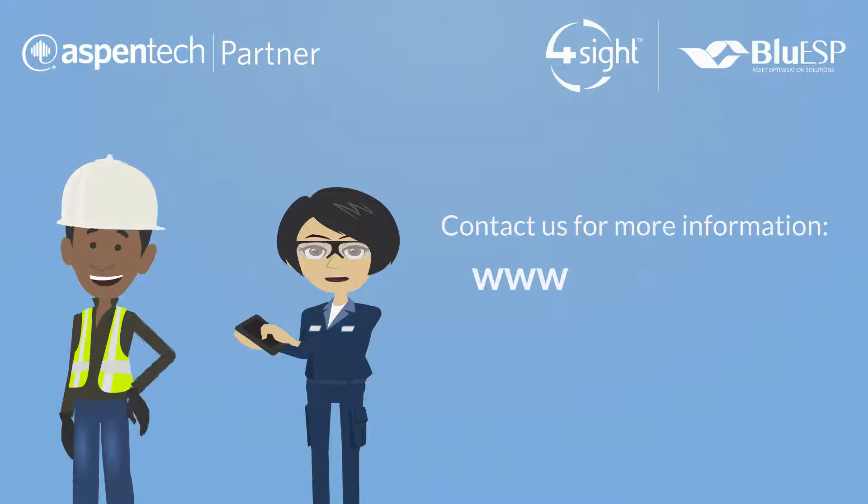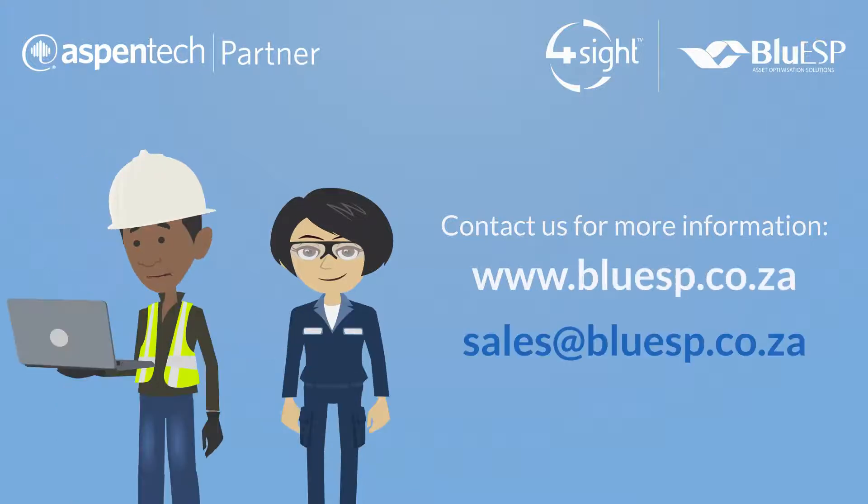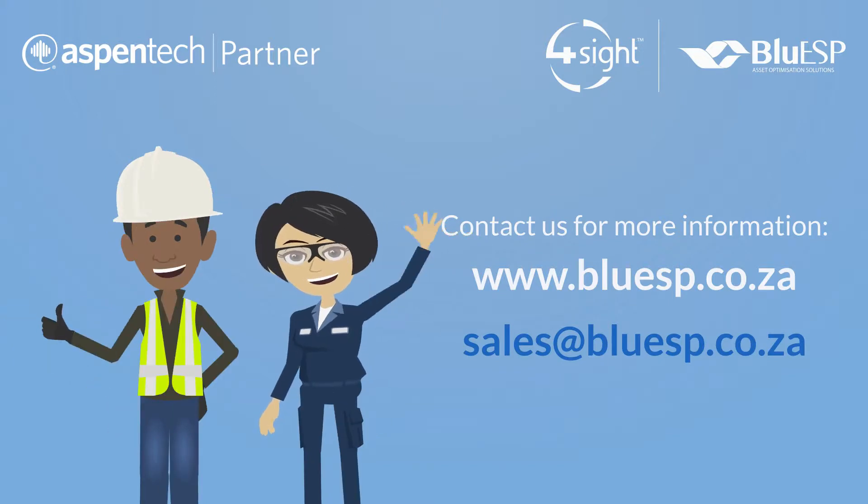Contact us today for more information, or let us know if you want to meet for a demonstration. We are excited to share the critical benefits of high data availability to your organization. Call us today for more information. We'll see you soon.